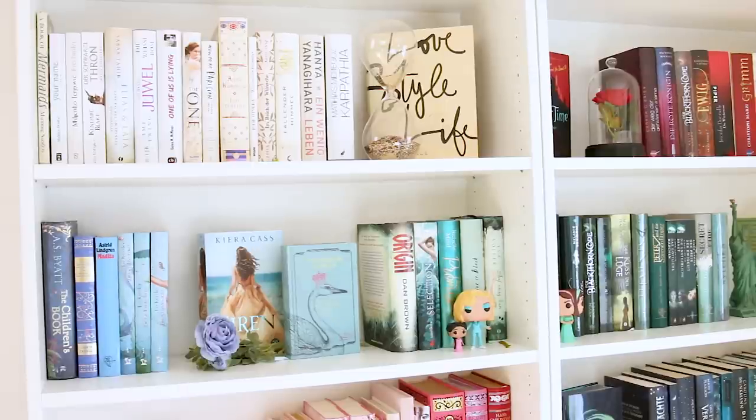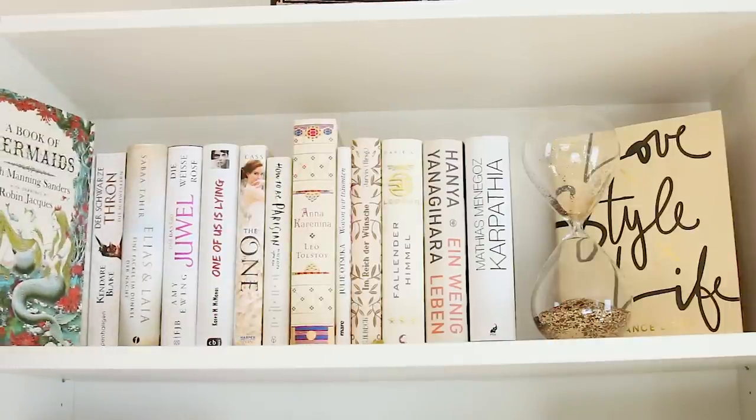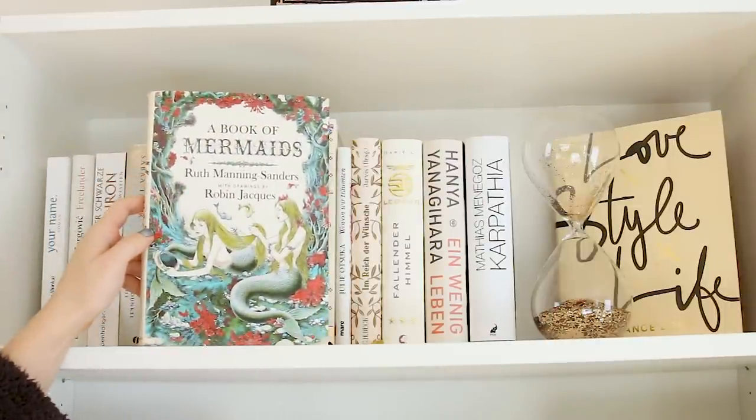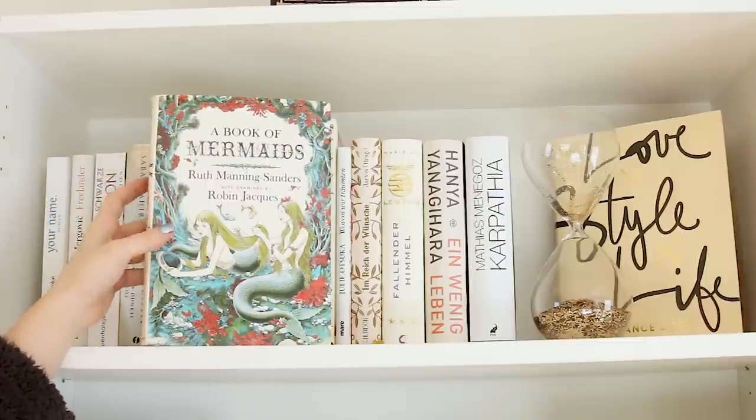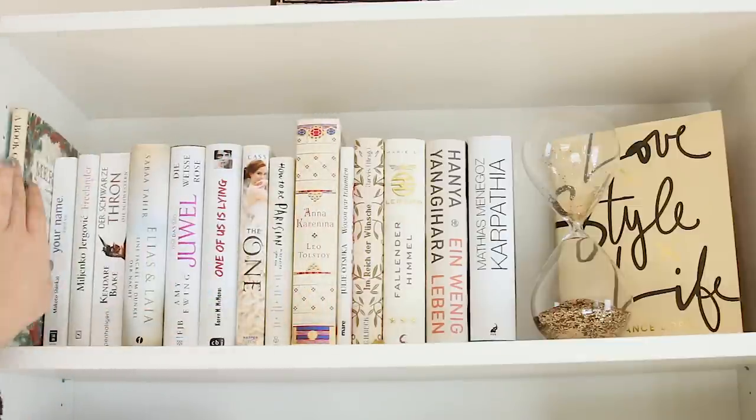Bitte bedenkt, alle Bücher sind unten in der Infobox verlinkt. Wir fangen ganz oben an und das erste Buch, das ich hier habe, ist Book of Mermaids von Ruth Manning-Sanders. Das ist ein ganz altes Sammlerstück und ich finde das Cover ist wunderschön.